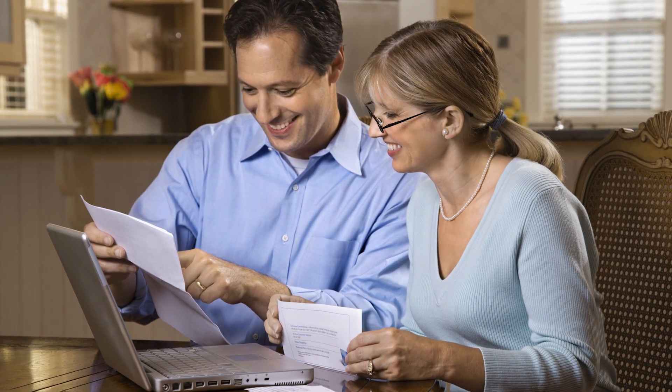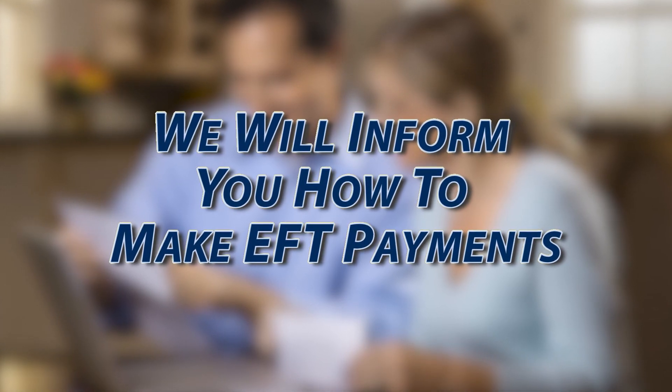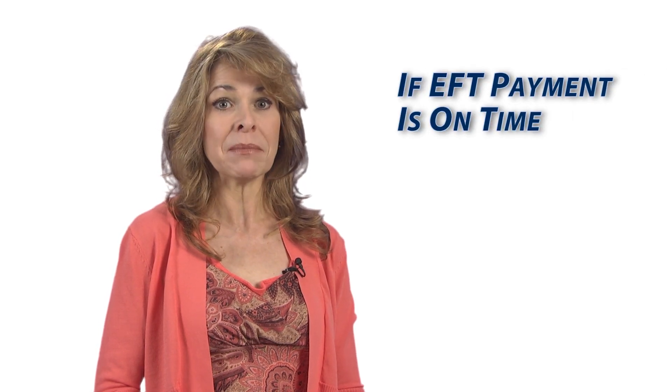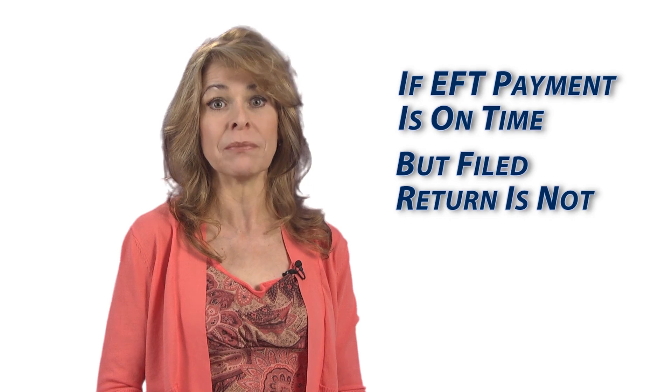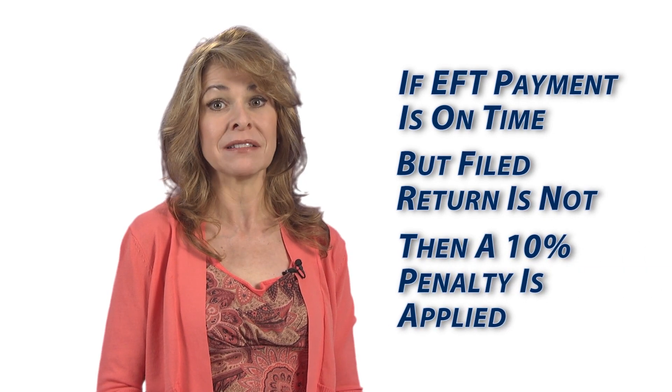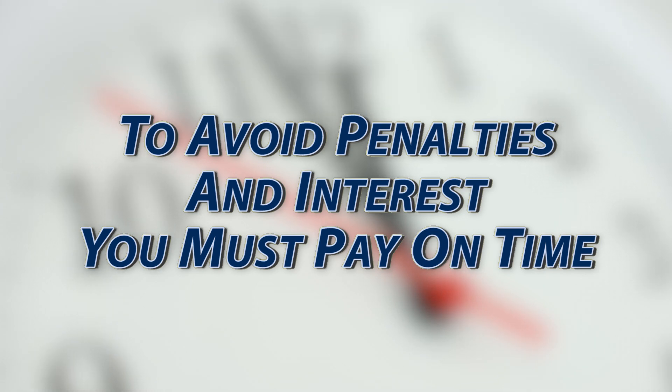If you are required to pay by EFT, we will notify you in writing and inform you of how to make EFT payments. Please note, even if you make your EFT payment on time, if you don't file your sales and use tax return by the due date, a 10% penalty will be applied. To avoid penalty and interest charges, you must make your payments on time.